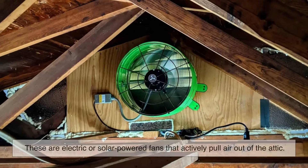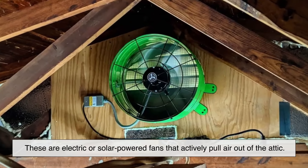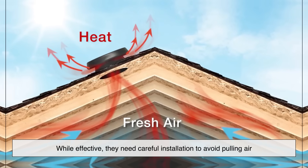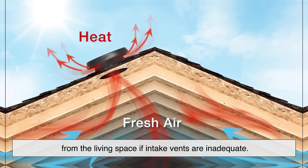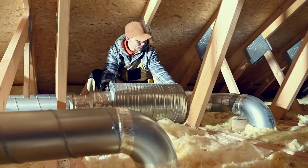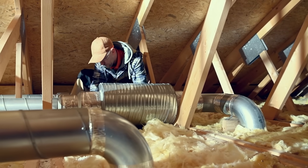Powered attic fans are electric or solar-powered fans that actively pull air out of the attic. While effective, they need careful installation to avoid pulling air from the living space if intake vents are inadequate. Each home might use one or a combination of these, depending on roof design and climate.